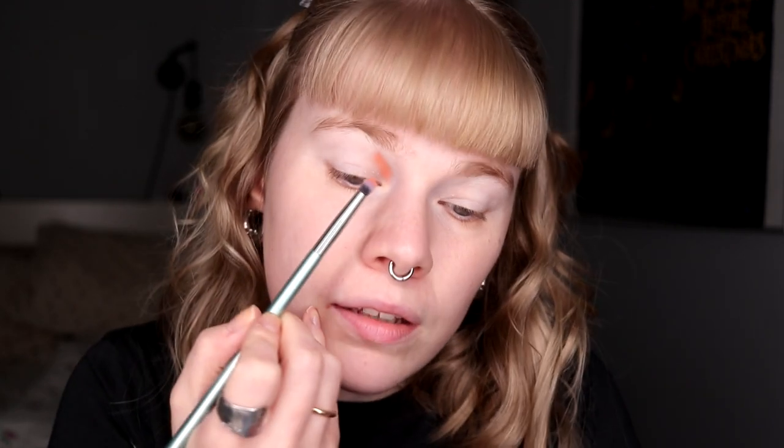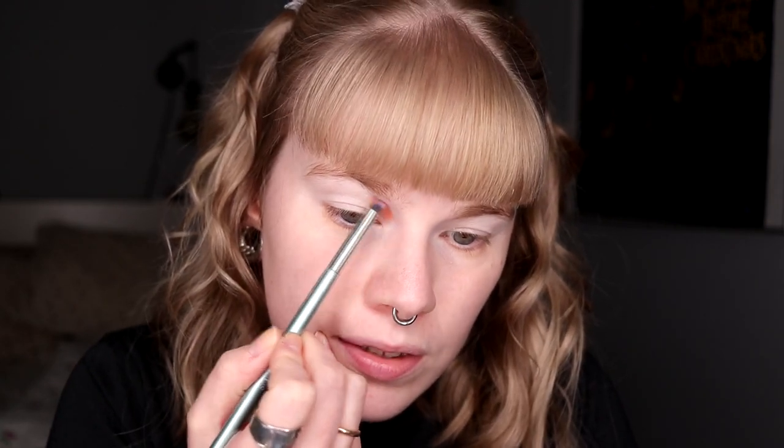I do really, really love this palette. I think it's such a good color story, and I just love Kaleidos' formula. I think Angelika Nyqvist did an amazing job with this.